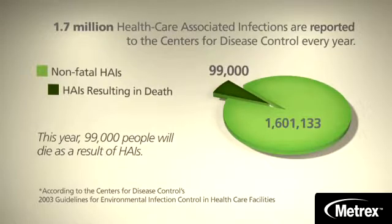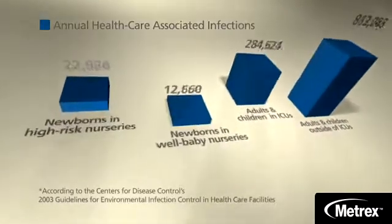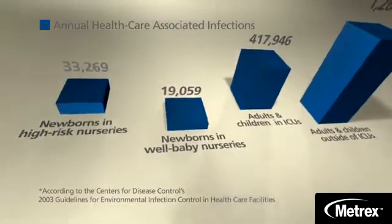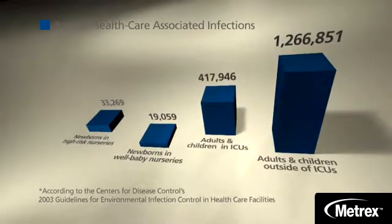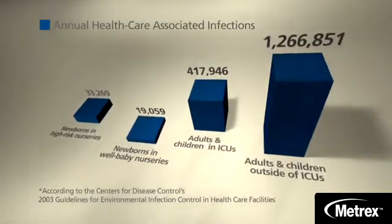No one group is safe from Health Care Associated Infections. More than 33,000 newborns in high-risk nurseries contract them, while nearly 20,000 healthy newborns suffer infections before they leave well-baby nurseries for home. Statistics for children and adults are even more compelling — nearly half a million people in intensive care units end up with infections.